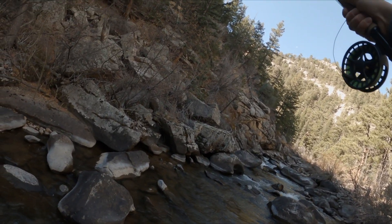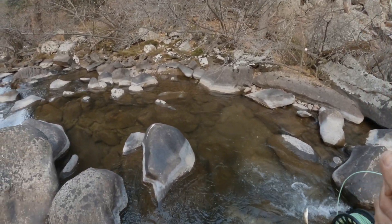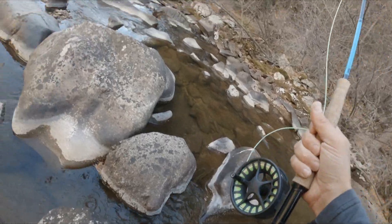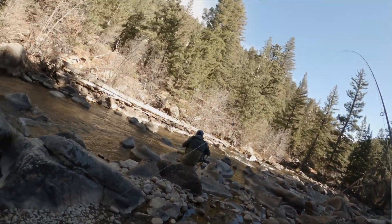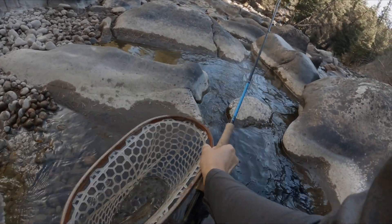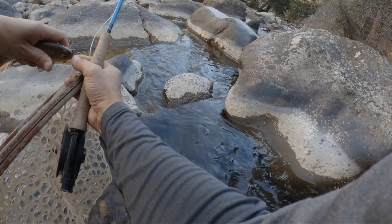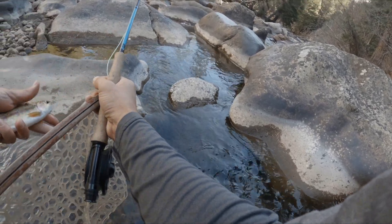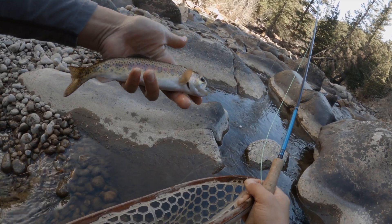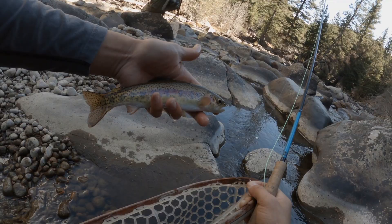Hey, we're not skunked! Oh, come here. All right, no skunk. He's cool looking too. That is a pretty rainbow — look at the colors on that, that's phenomenal. I'm gonna have to take a picture of that with my phone, that's a sweet one.